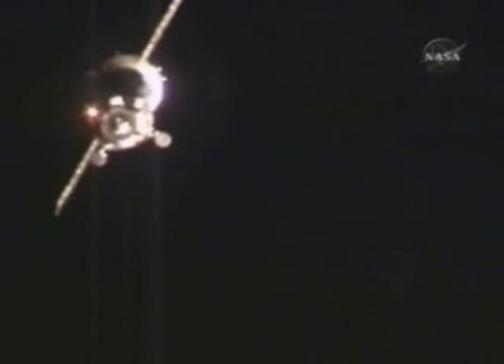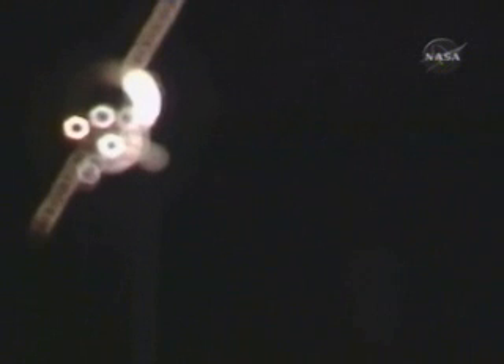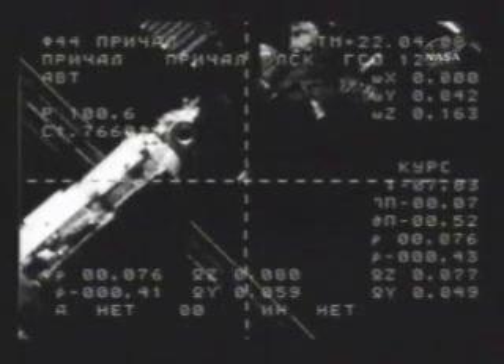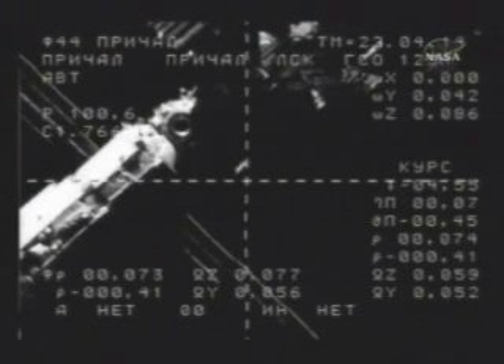The approach is stable. We have just a small oscillation to the degree of about half to one degree. Soyuz is now 78 meters away from the International Space Station, the rate of closure dropping ever so slightly to four-tenths of a meter per second.